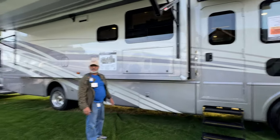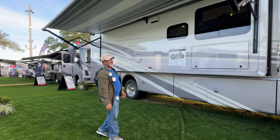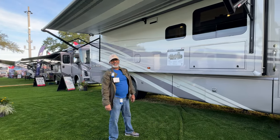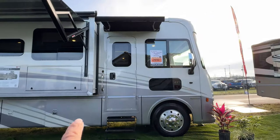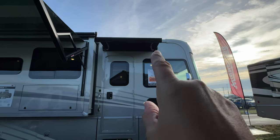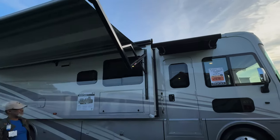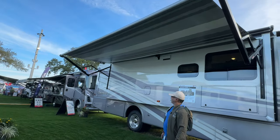I just want to show everyone something I really like. Remind everyone that we are at the RV show — the 2024 Florida RV Super Show — looking at this. But if you look above the door, the entrance door right here, there's a really nice awning. And in addition to that, you also have a full slide awning going across over here.